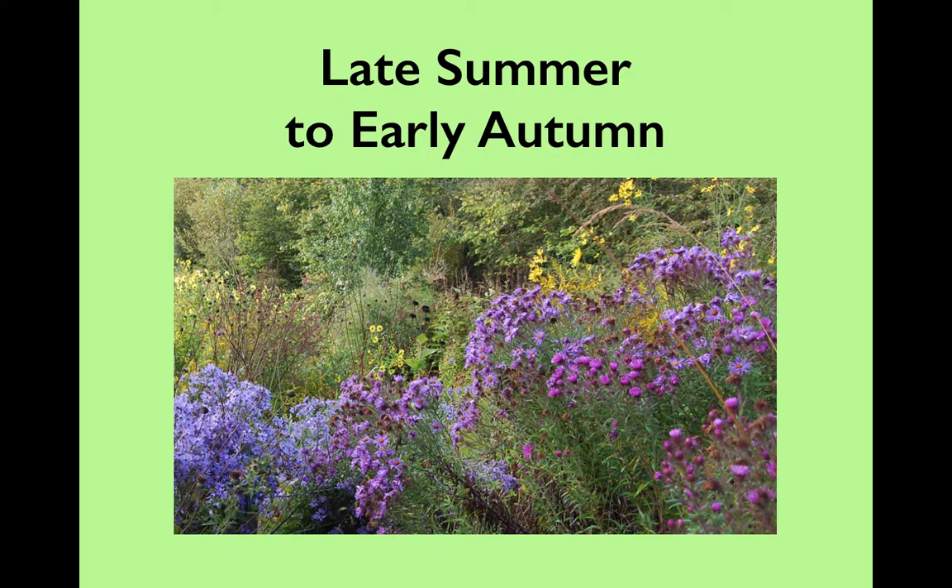Today we're going to be looking at perennials for the late summer to early autumn season, and as with my previous mini broadcasts and video blogs, this is going to be quite an idiosyncratic selection.